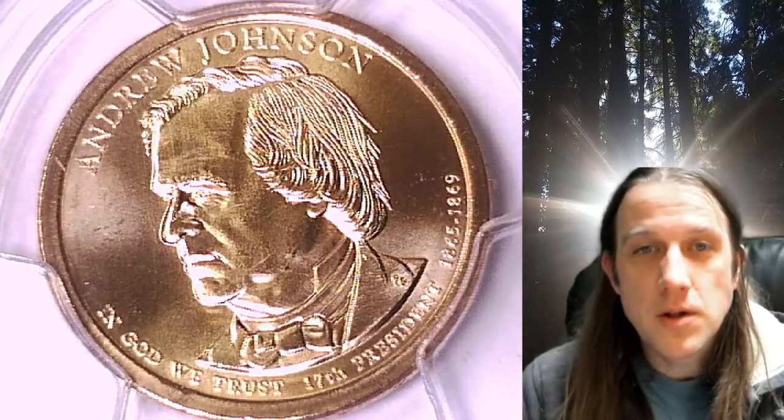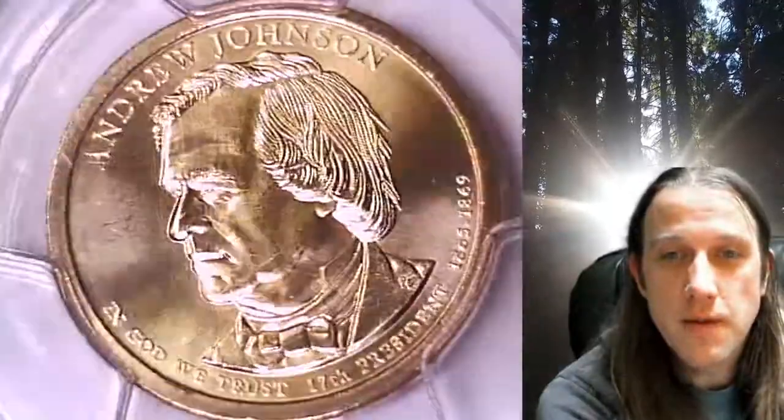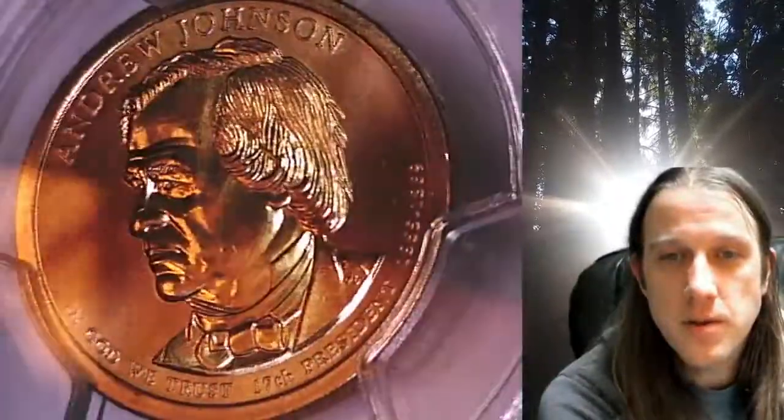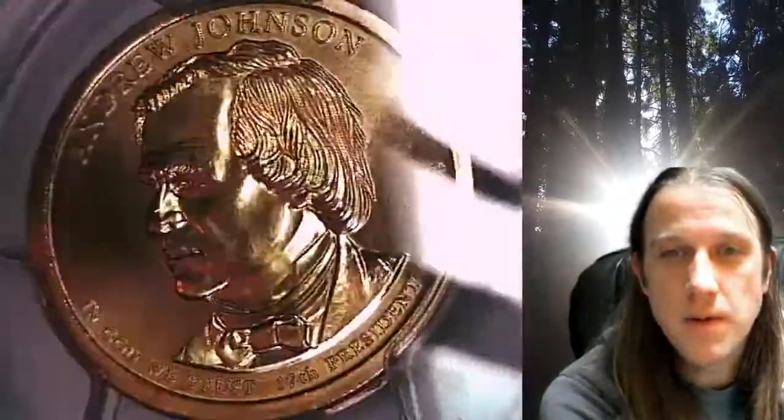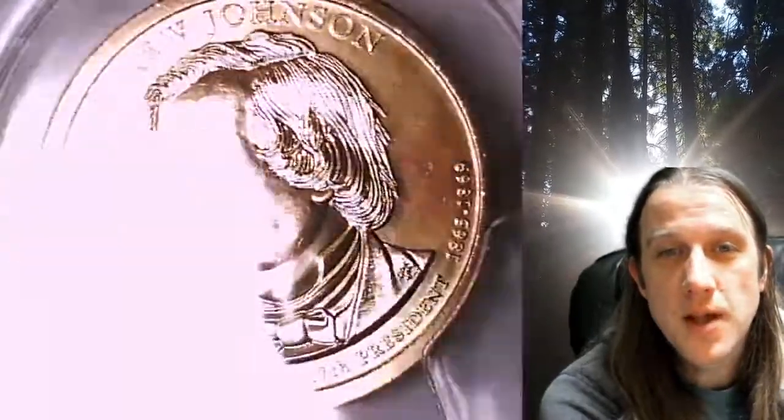Welcome to Time Traveler's Coin Exchange. The next coin we're going to look at is a 2011-P Presidential Dollar. This one is a Business Strike coin from the Philadelphia Mint. It has been graded by PCGS and they graded it at Mint State 67. The coin is in position B and it features President Andrew Johnson.